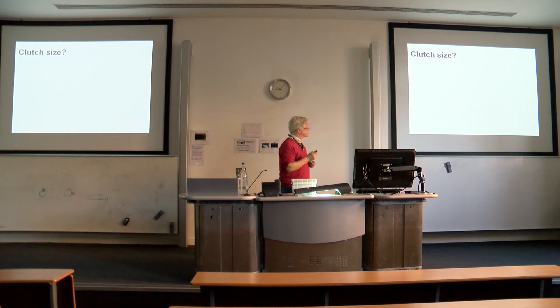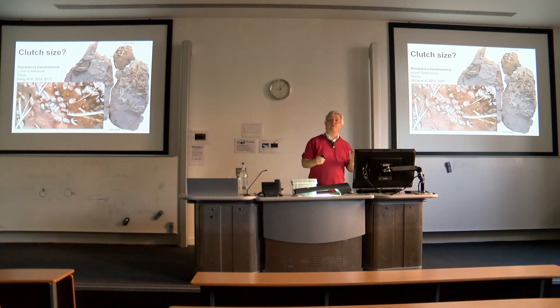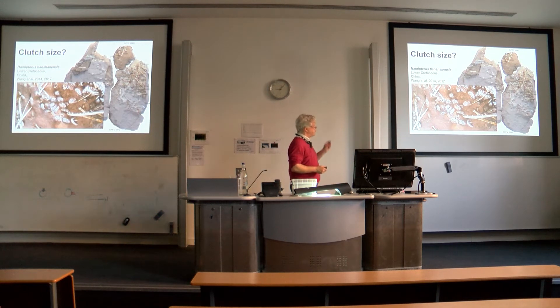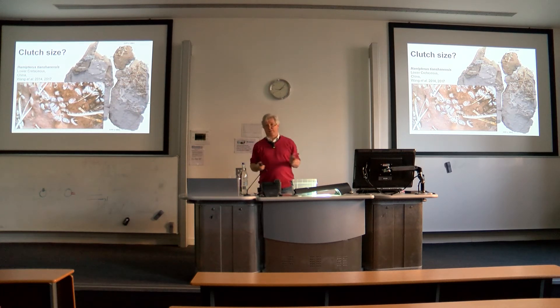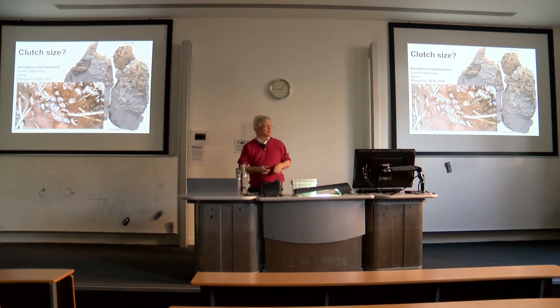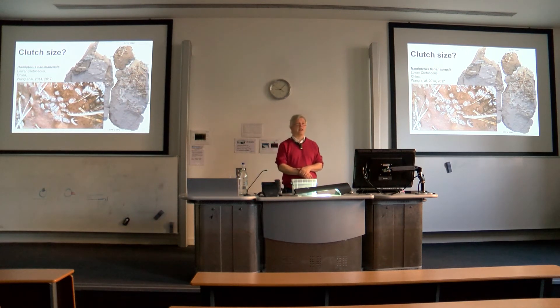How big was the clutch in pterosaurs? This extraordinary accumulation from Hami in Xinjiang provides some clues. It doesn't give us a concrete number because so far we don't actually have any nests, i.e. egg accumulations themselves. But it's very hard to imagine this accumulation forming from hundreds of nests with just one or two eggs. I think this accumulation rather suggests nests had 5, 10, maybe 15 eggs or more. I'm confident that at some point we will find nests in this deposit.